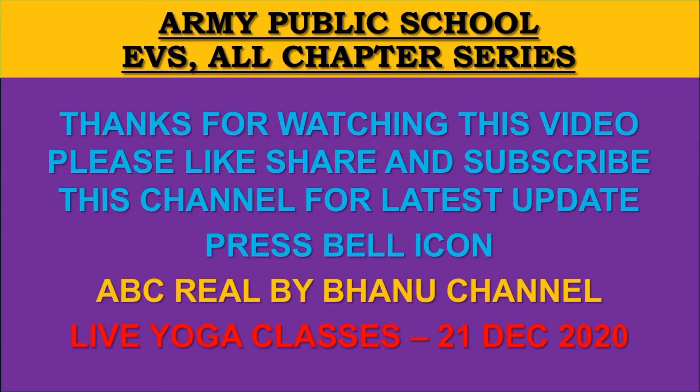Thanks for watching this video. Please like, share and subscribe to this channel for the latest updates. Press the bell icon.